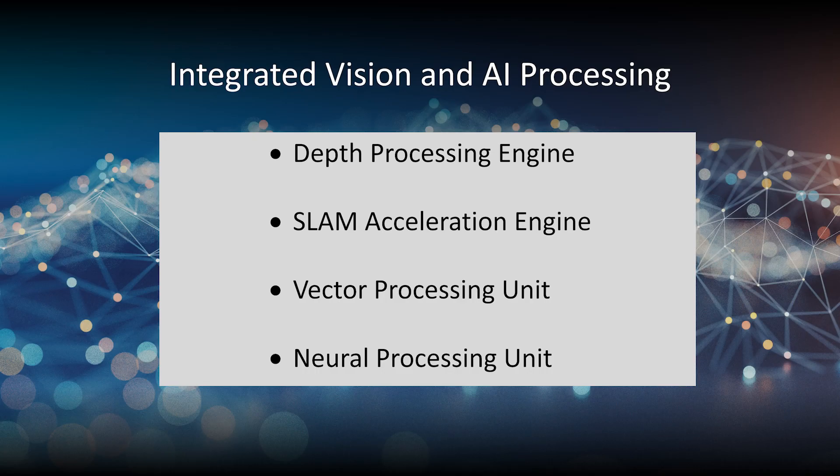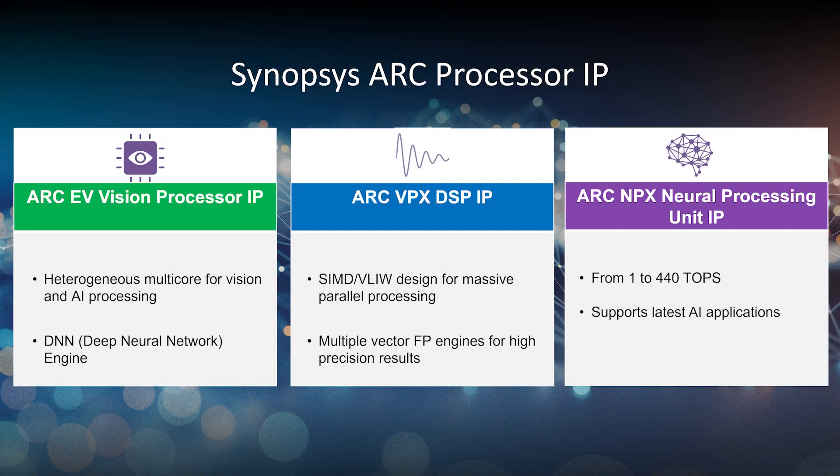Our processor includes highly integrated different kinds of vision and AI processing capabilities such as a depth processing engine, SLAM acceleration engine, and VPU and NPU which are based on Synopsys technology. We already developed two generations of product using the EV62 and then EV72 — these are Synopsys ARC vector processors combined with CNN accelerators — and we have also adapted the VPX and NPU architecture for our fourth generation product which is currently in design.